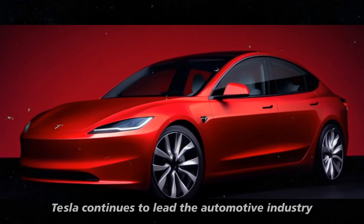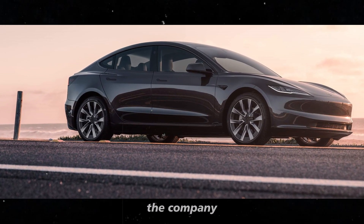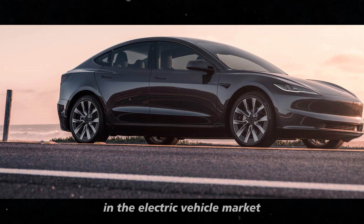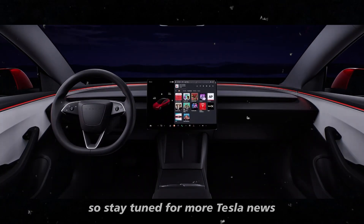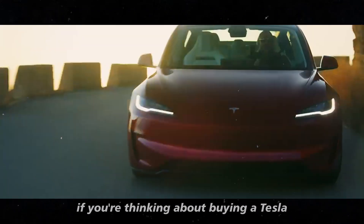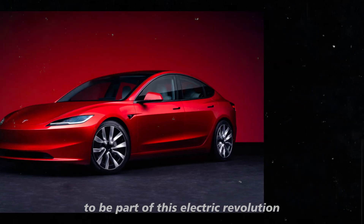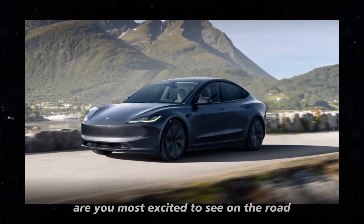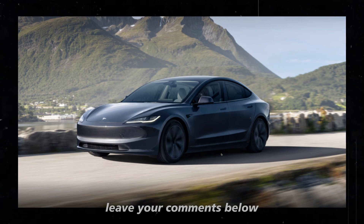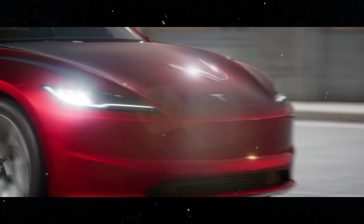Tesla continues to lead the automotive industry with innovations and technological advancements. With these new launches and the new manufacturing strategy, the company is well-positioned to maintain its leadership in the electric vehicle market. So stay tuned for more Tesla news — this is just the beginning of an exciting year for the company and electric car fans. If you're thinking about buying a Tesla, now is the time. Don't miss the opportunity to be part of this electric revolution. What Tesla model are you most excited to see on the road? Leave your comments below and don't forget to subscribe for more updates on the world of electric vehicles.